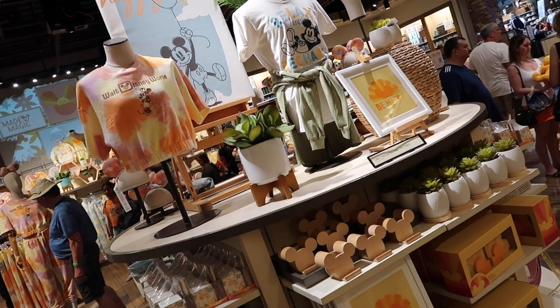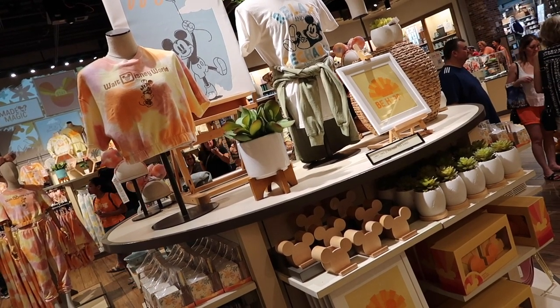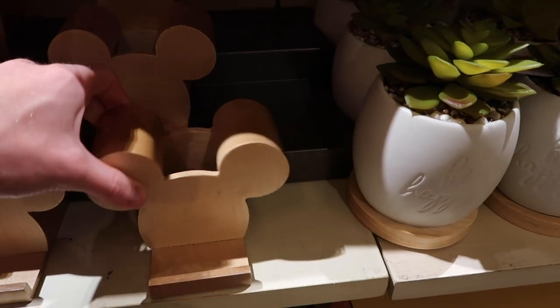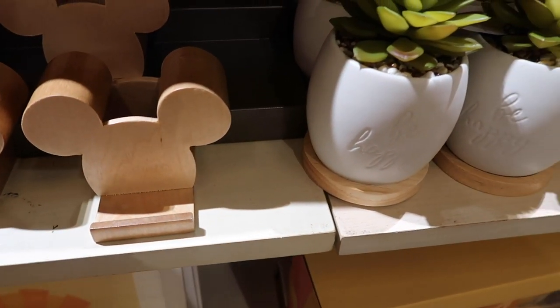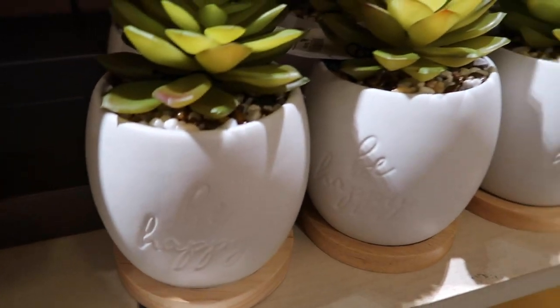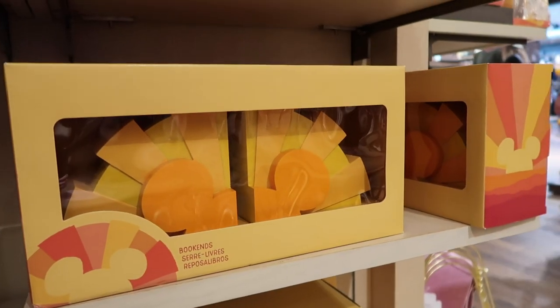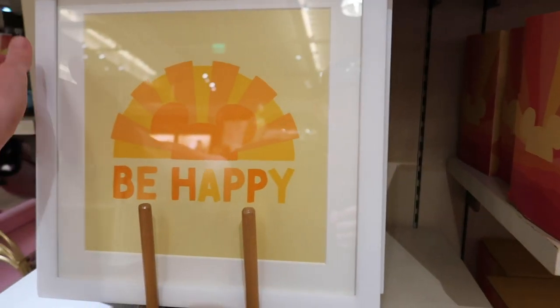They also have a lot of cute decor stuff for your house, and they are limited to one item per guest. They've got this little Mickey holder which would be kind of cool. They have these little planters — I called them cactuses but I don't think they are — that say 'Be Happy' for $24.99. And there are bookends here for $34.99 — I was filming before and almost dropped these, so I'm keeping them on the shelf this time.